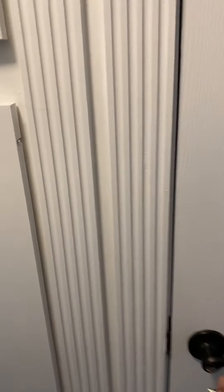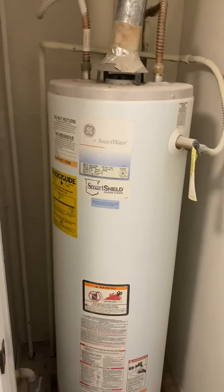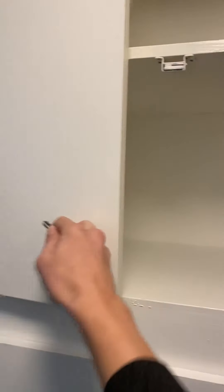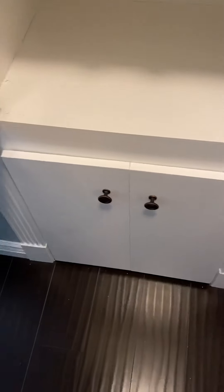Looks like we've got more storage here. Okay, that's your water heater. Here's more storage, storage, storage — and another one.